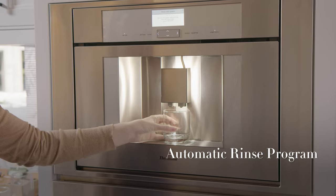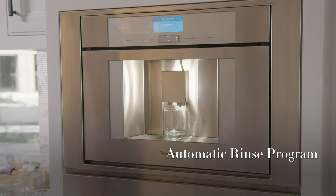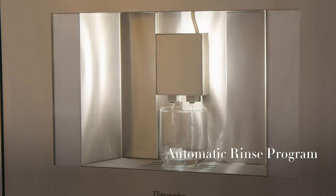Clean-up comes easily with a fully automatic rinse program at turn-on and turn-off, so every cup tastes as fresh as the first.